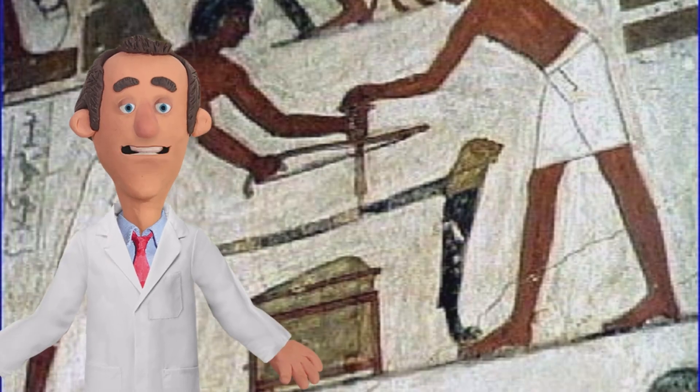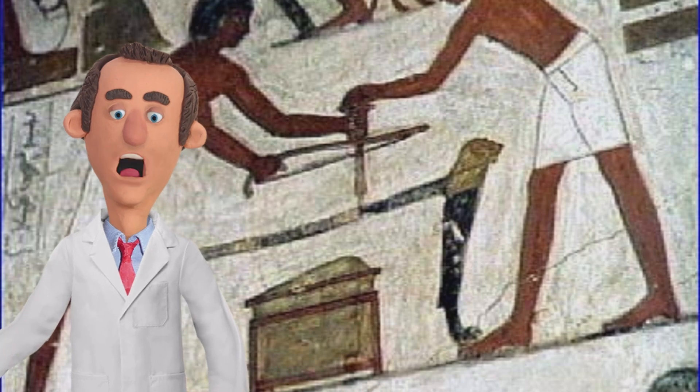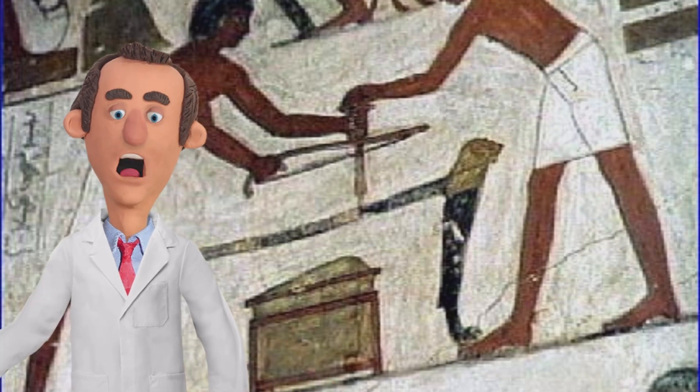If you're intrigued by the mysteries of ancient civilizations, be sure to check out our other videos on this channel. Share your thoughts and theories in the comments below, and don't forget to hit that like button and subscribe for more fascinating insights into the wonders of the past. Thanks for watching, and until next time, keep exploring the secrets of our ancestors.